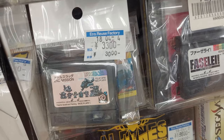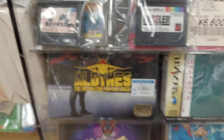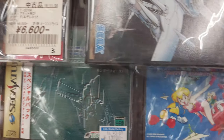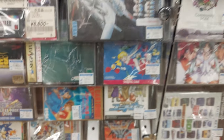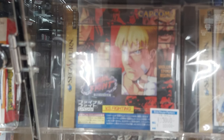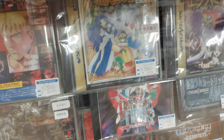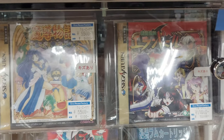Metal Slug Second Mission — it might be worth picking up. It is quite sun-faded, but you know my motto. Thunder Force. And Sexy Parodius on the PlayStation there. Tatsujin. Sega Saturn — Final Fight Revenge. Focus. 33,000 yen. Wow. Erandoru, 11,000 yen.